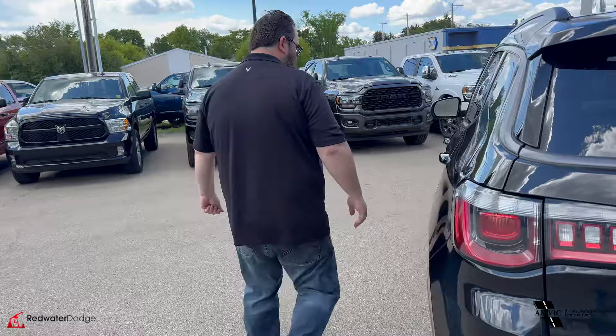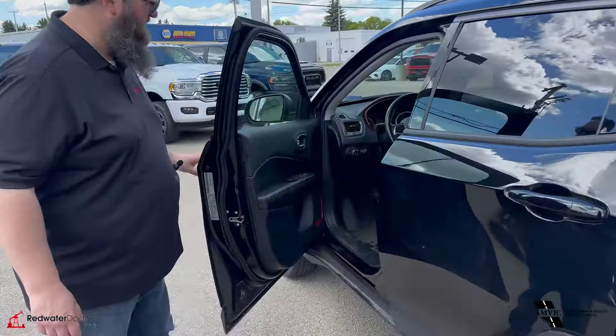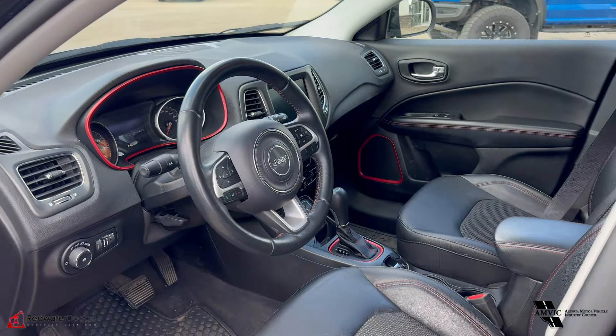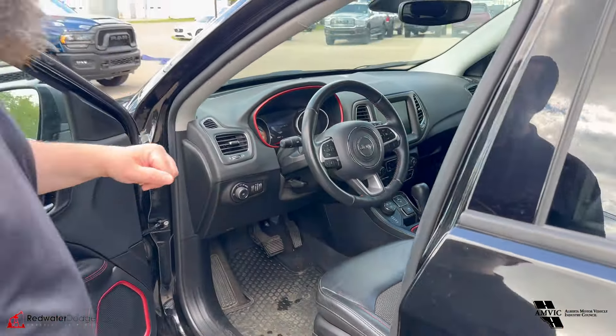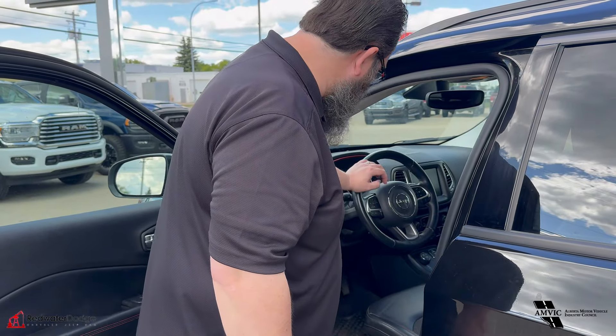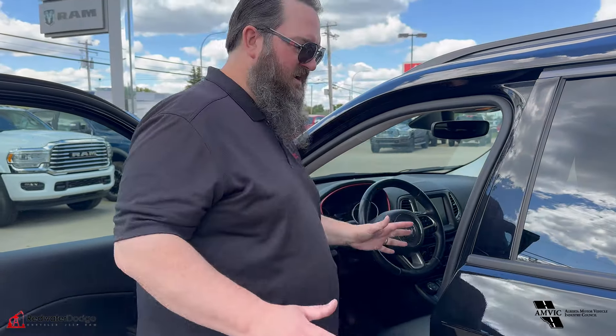Moving to the driver's side — leather seats, heated seats, power windows, power locks, cruise control, air conditioning. It's got the 8.4 inch screen, and you got your buttons in the back for your media and your volume. Really very nice.